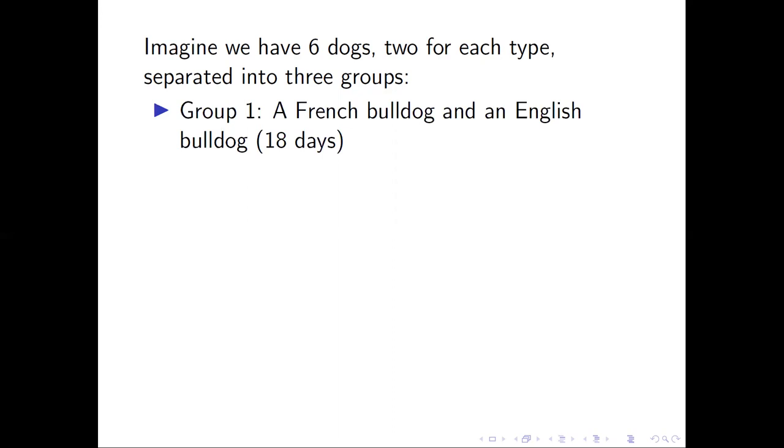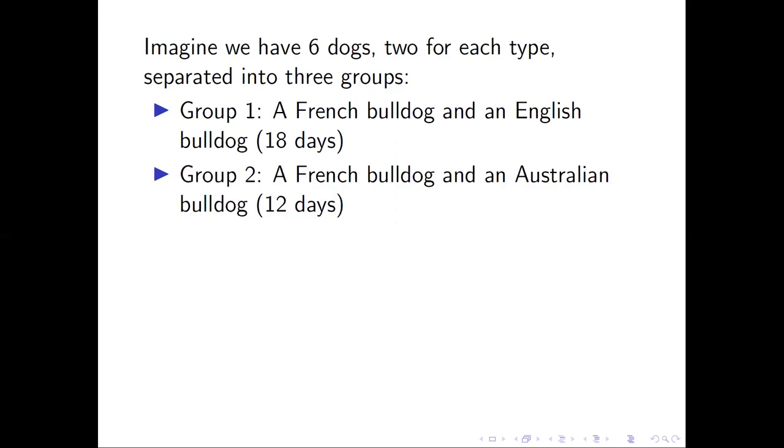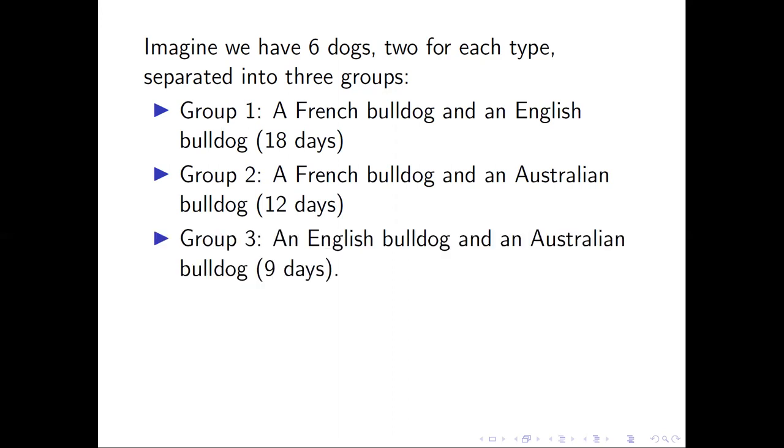Group one: a French Bulldog and an English Bulldog. We know they can eat up the bag of dog food in 18 days. Group two: a French Bulldog and an Australian Bulldog — they have 12 days. And group three: an English Bulldog and an Australian Bulldog — they have nine days.